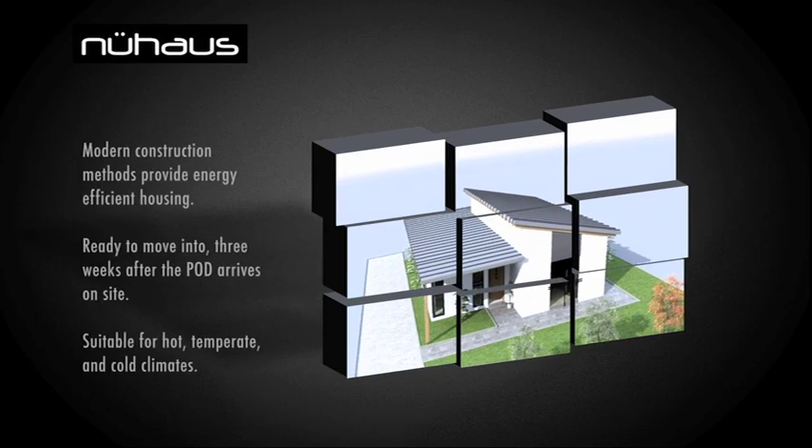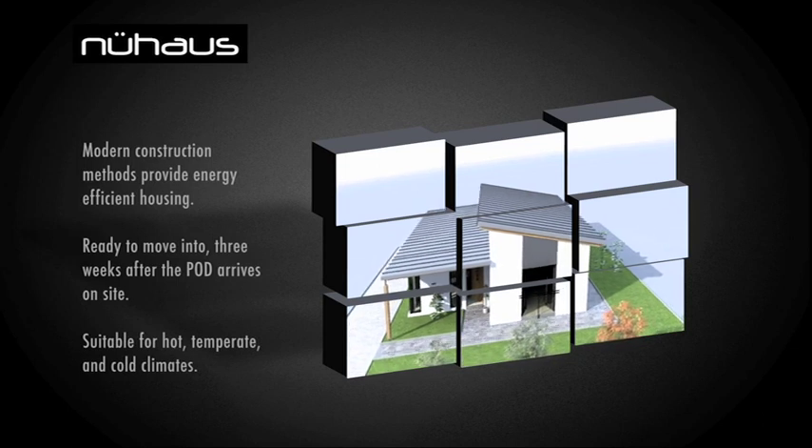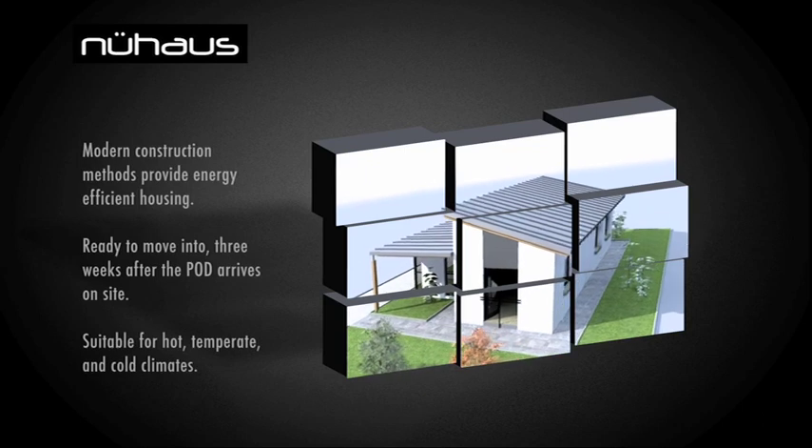The Newhouse pod is a house which is manufactured in a factory under factory conditions and under factory tolerances. Therefore we hope to avoid the waste normally associated with conventional building.